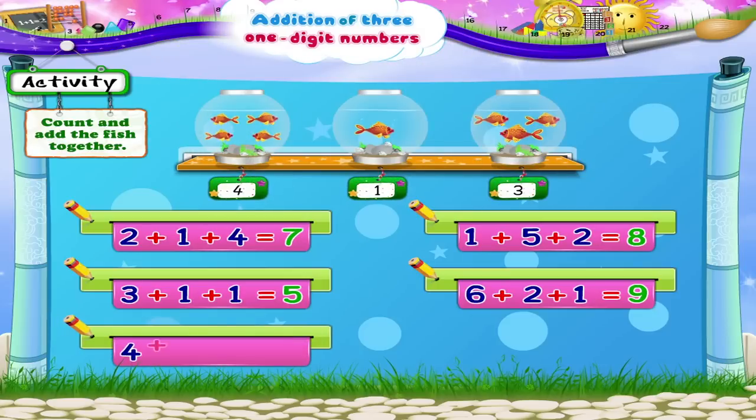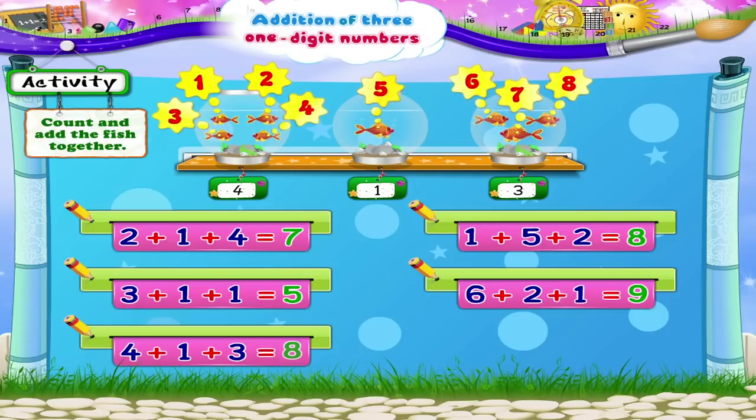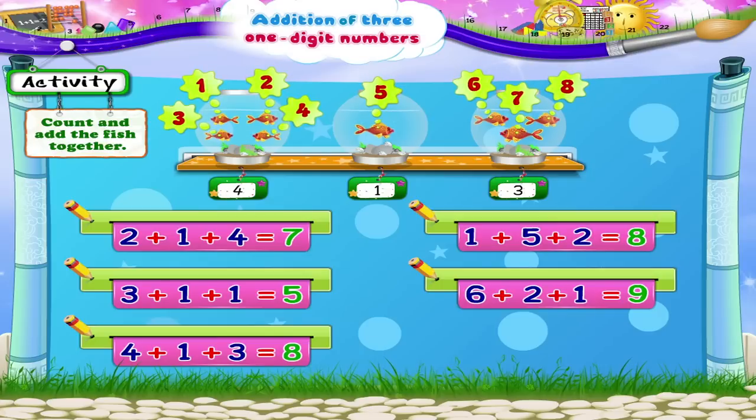Four plus one plus three. One, two, three, four, five, six, seven, eight — eight fish all together.